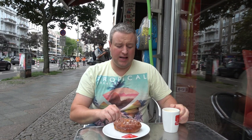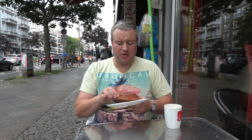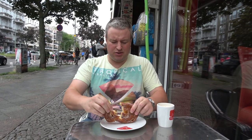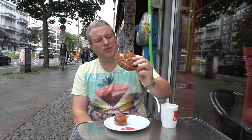I've just stopped at this traditional German cafe called Torben. I've got myself a white coffee, and this thing is called an Apfelkrapfen — it's basically an apple and cinnamon donut, very typical from here in Berlin. Look at that — it's got a nice filling inside with apples and raisins and things like that.